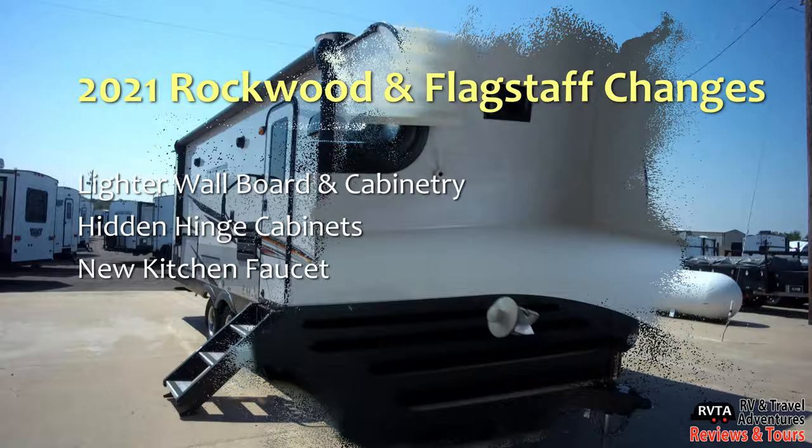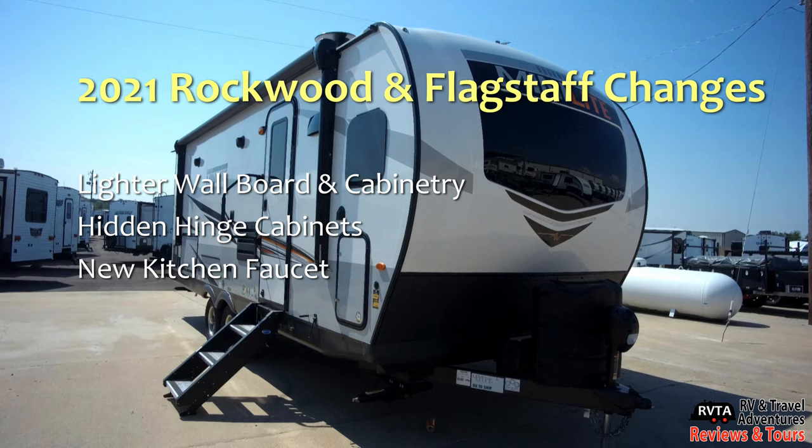They have a new kitchen faucet — here's a picture of it. It's a darker oil rubbed bronze look. I like it. Don't forget to contact your local Rockwood or Flagstaff dealership if you have any questions.